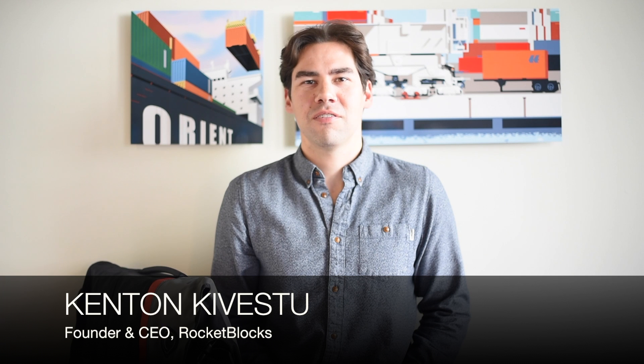Hello, everyone. My name is Kenton Cabescu. I'm an ex-BCG consultant, an ex-Googler, and the founder of Rocketblocks, an online platform that helps students prepare for job interviews.